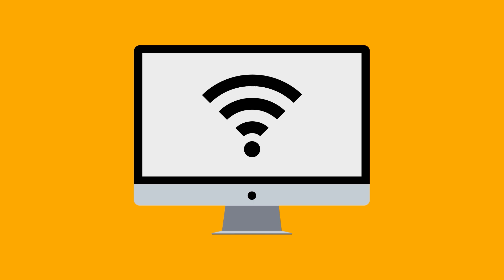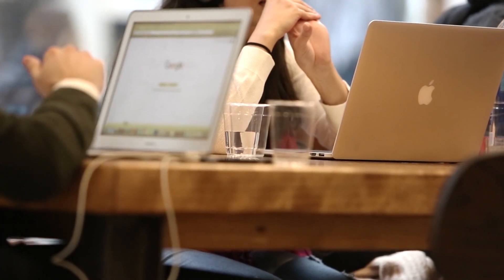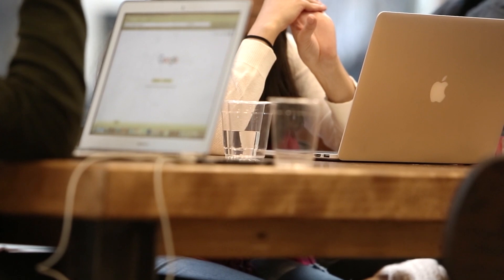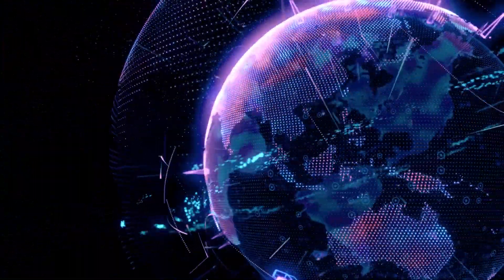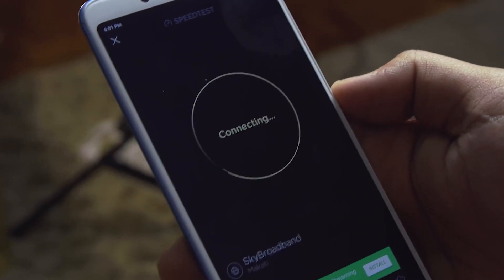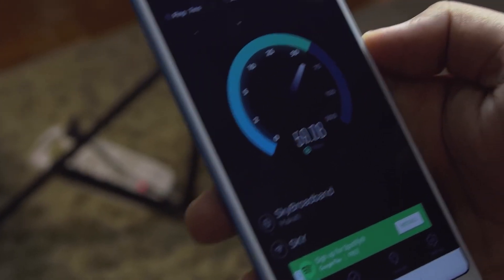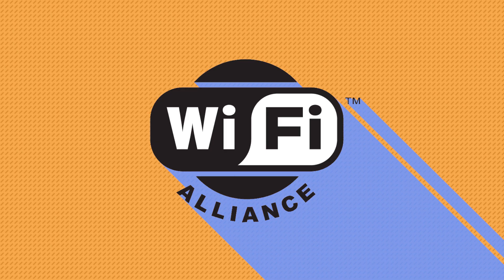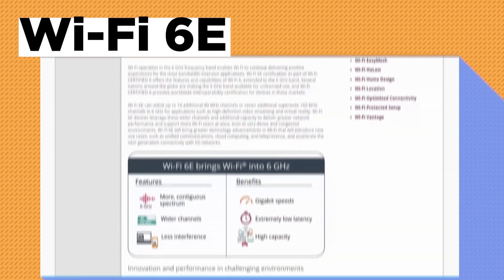These new technologies help mitigate the issues that come with putting dozens of Wi-Fi devices on a single network. It lets routers communicate with more devices at once, send data to multiple devices in one broadcast, and lets Wi-Fi devices schedule check-ins with the router. As devices become more complex and internet connections evolve, Wi-Fi standards need to be periodically updated. So the Wi-Fi Alliance, an industry group that manages Wi-Fi nomenclature, has branded this new spectrum under a new name: Wi-Fi 6E.